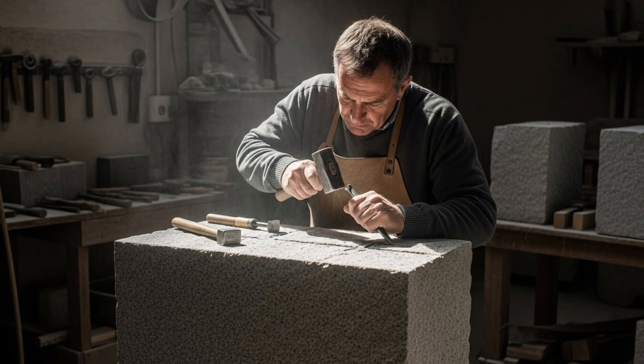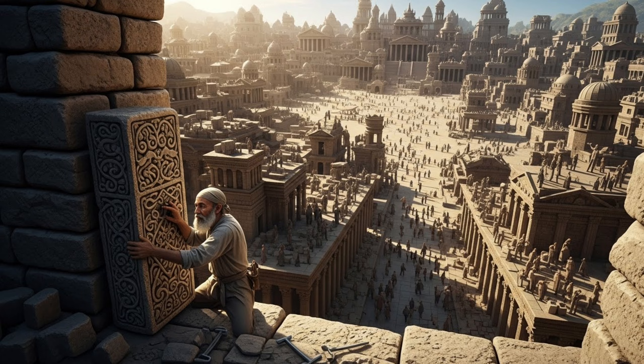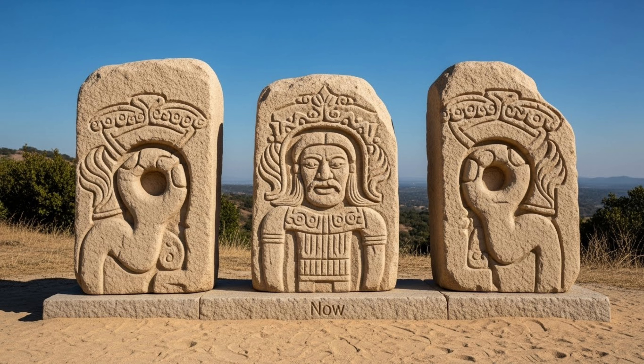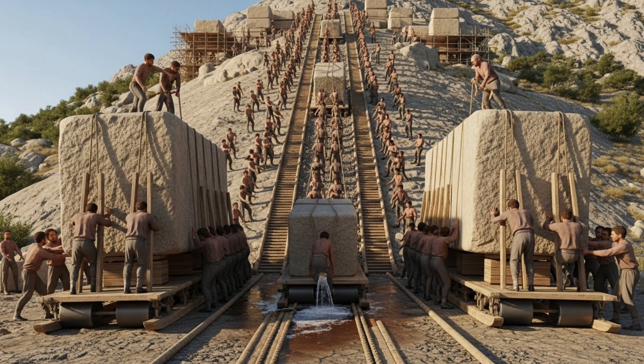Think about that dedication: months of work for a single stone, thousands of stones in the city, all coordinated perfectly. So they carved the stones — now comes an even bigger mystery. How did they move 50-ton blocks up a mountain without wheels or large animals?